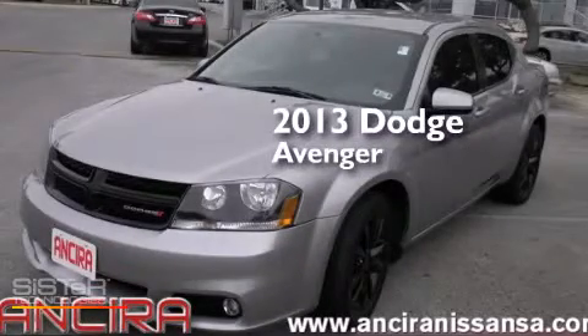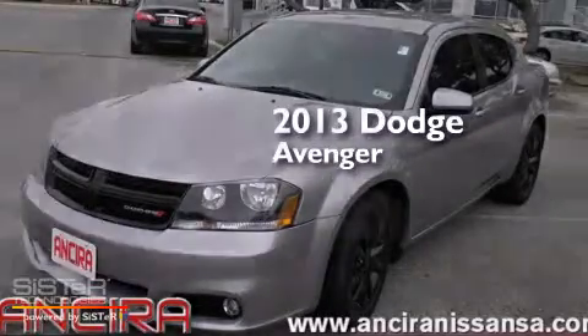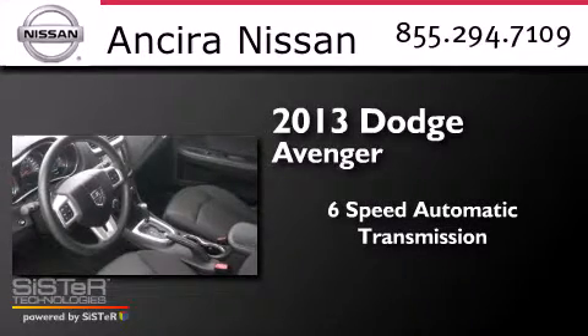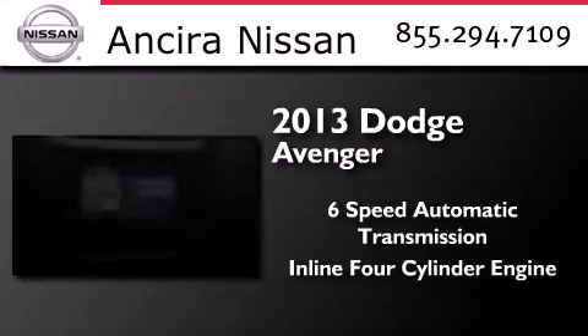This is a 2013 Dodge Avenger. This car has a six-speed automatic transmission and an inline four-cylinder engine.